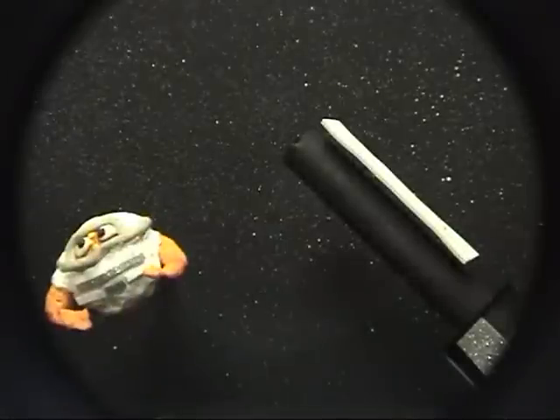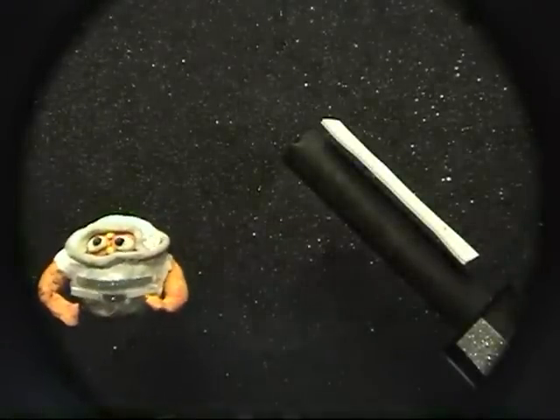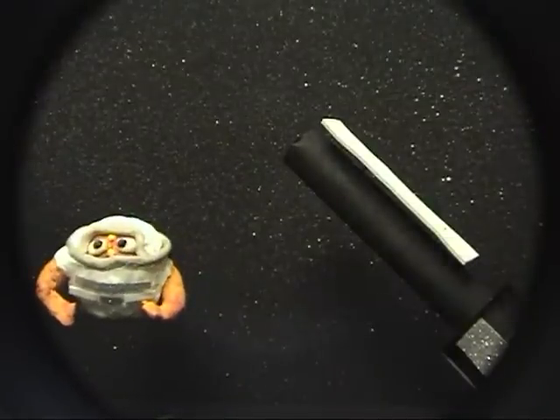Through the Spitzer Space Telescope, buckyballs were even detected in deep space, vibrating like jelly in different ways, transmitting and absorbing infrared light.